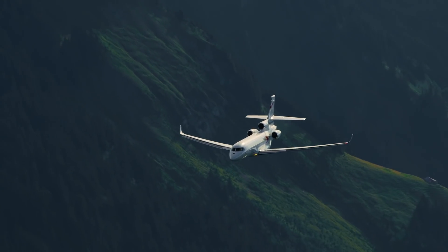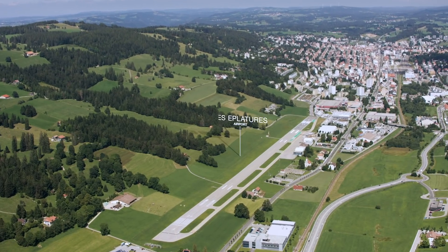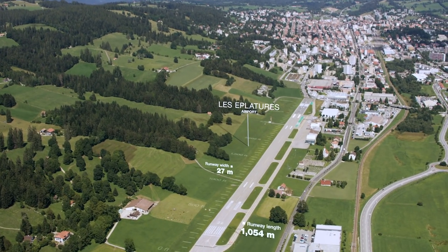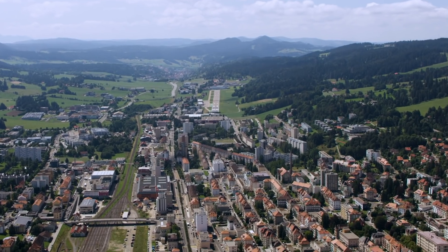We're on final approach to Les Eplaturies Airport in Switzerland. The runway is only 3,576 feet long, so this is going to be a short-field landing with maximum braking.